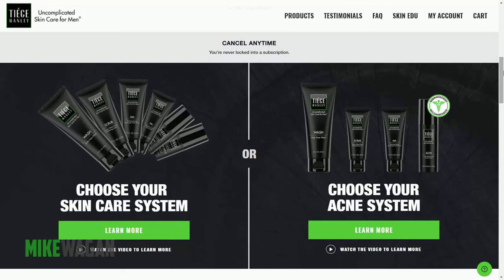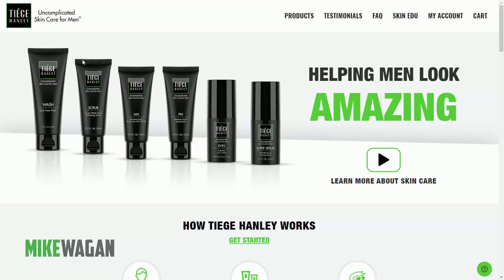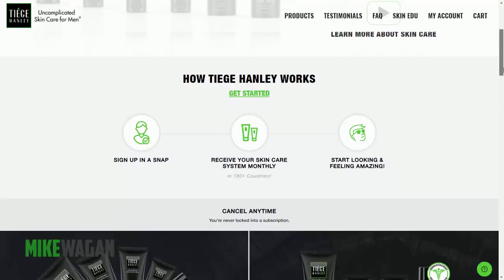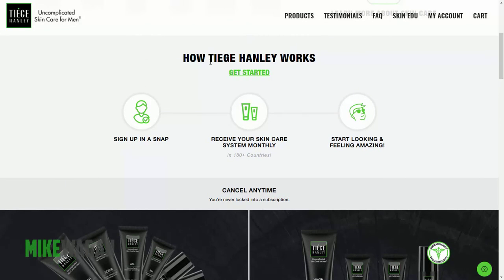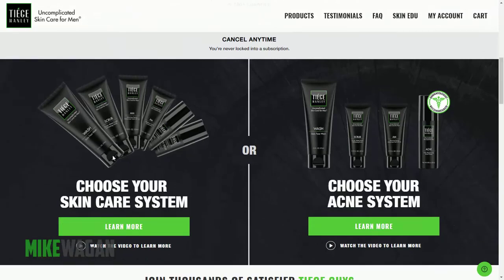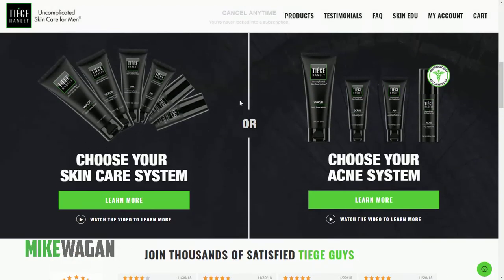The first highlight is they have their packages on the main hero banner with a very simple, very clean design, just presenting how to use the product — how Tiege Hanley works. You have two options: choose the skincare system or choose the acne system, depending on your application. You can choose one of these packages, and there's a very distinct button for 'learn more.'